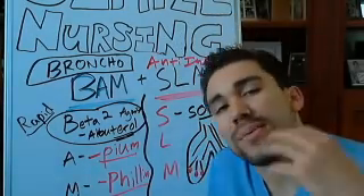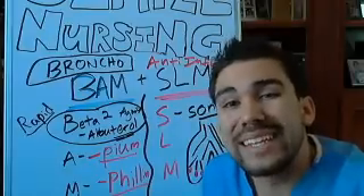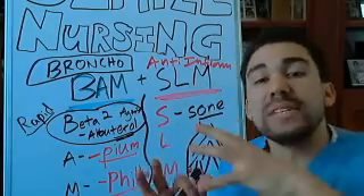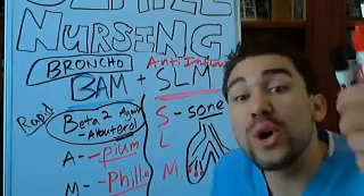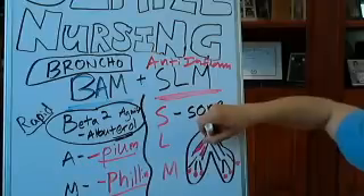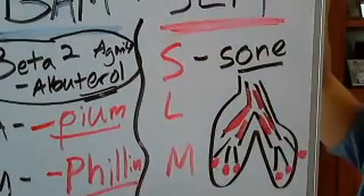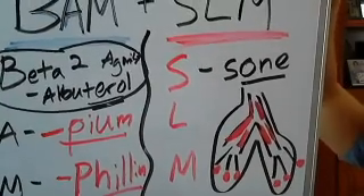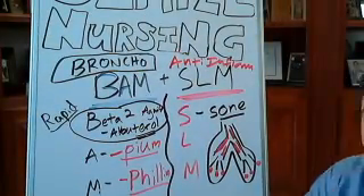That's a whole other lecture where we'll get into atelectasis — I did cover that for post-op patients, using the incentive spirometer to pop open those alveoli and increase perfusion. But back to corticosteroids: inflammation on the branches of your lungs causes a backup of airflow, or sometimes no airflow at all, which will suffocate your patient.